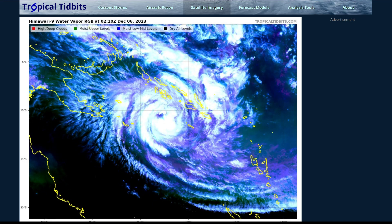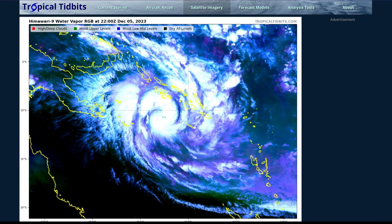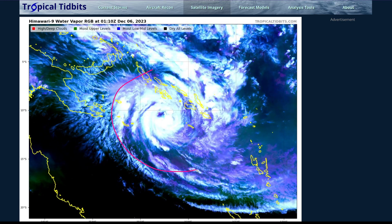It's been a few days since my last video and we've had a lot change. The system in the Bay of Bengal has made landfall in India — we're not going to be talking about that today. Today we're primarily focusing on Tropical Cyclone Jasper here in the South Pacific and Australian region.